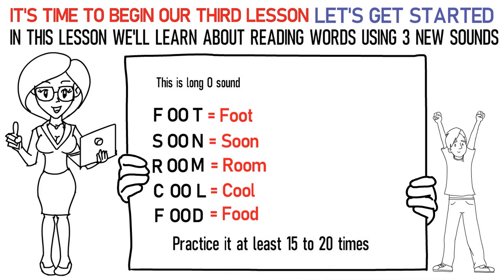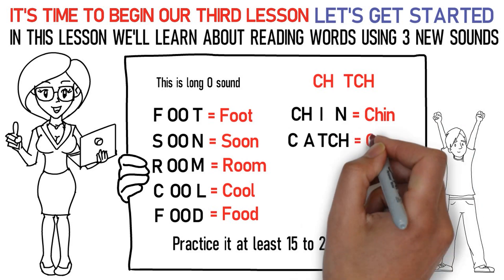Practice it at least 15 to 20 times. The next sound — here's how you pronounce them: Na stands for chin. Ca, ah, Ch stands for catch.